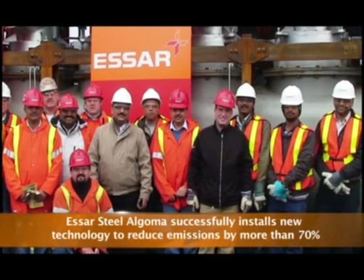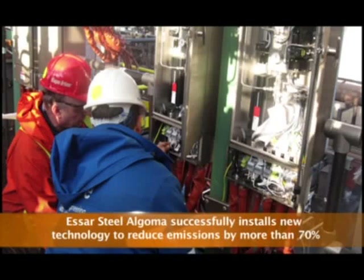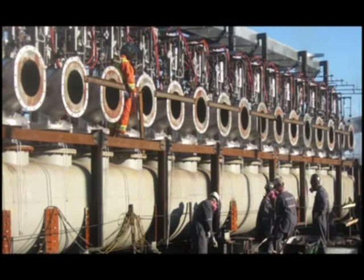Our integrated team approach raised the bar in engineering excellence, safe skilled execution, and risk management.